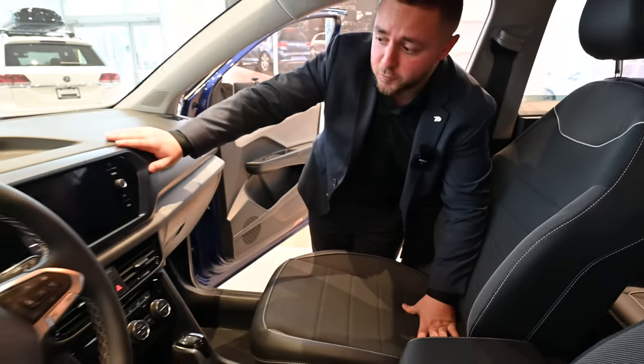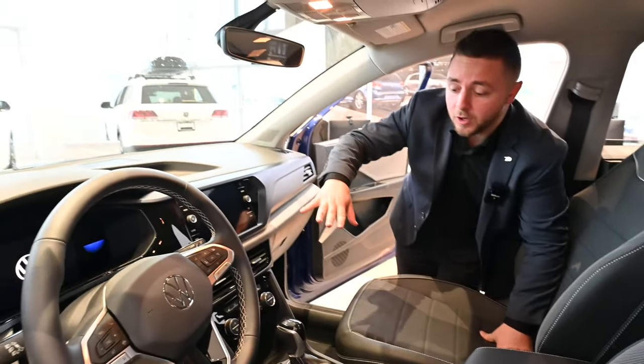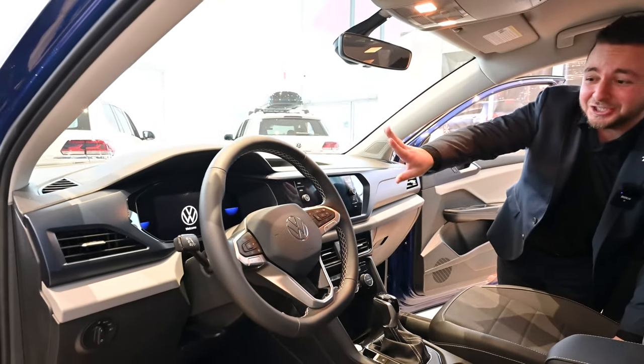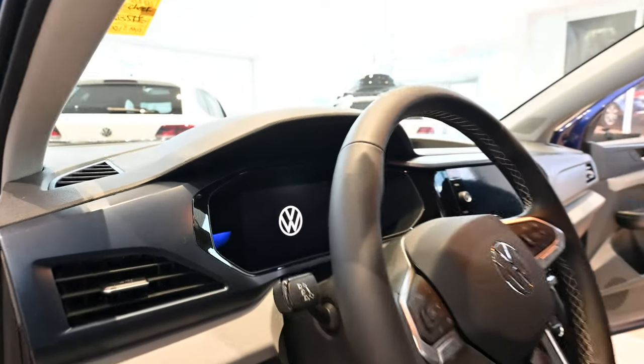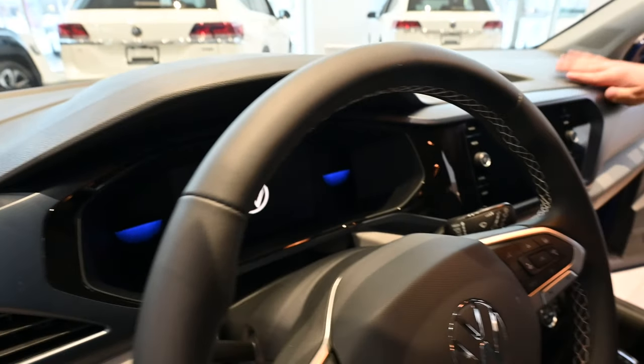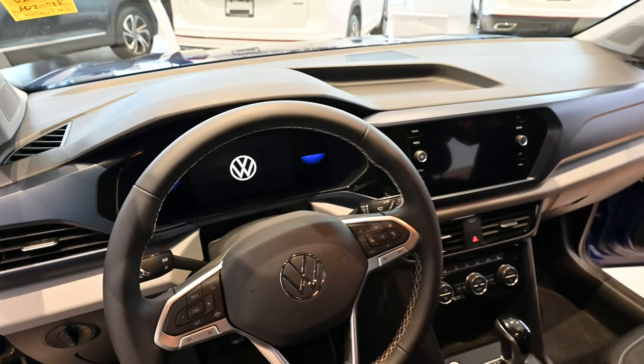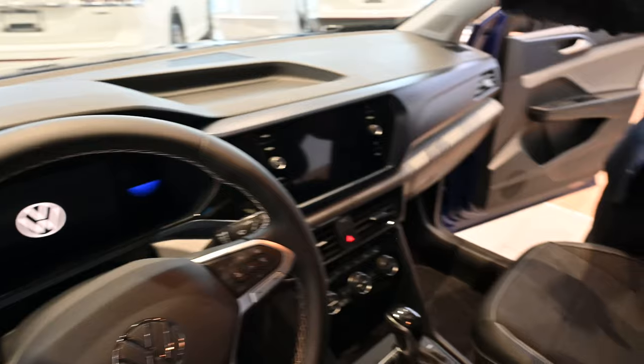As you can see here, it's got the infotainment screen. You've got wireless Apple CarPlay, wireless Android Auto, and a digital dash which is actually standard on all Taos models — from Trendline to Highline — you get the digital dash, which is really nice. There's also a leather-wrapped steering wheel.